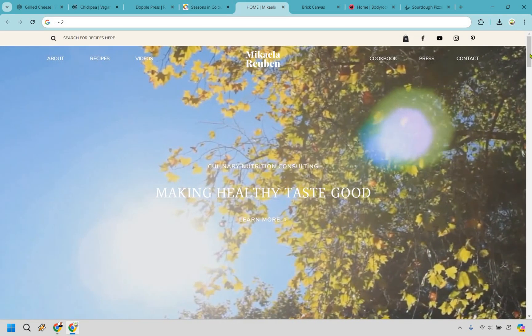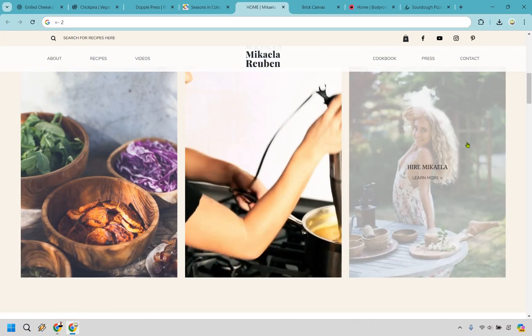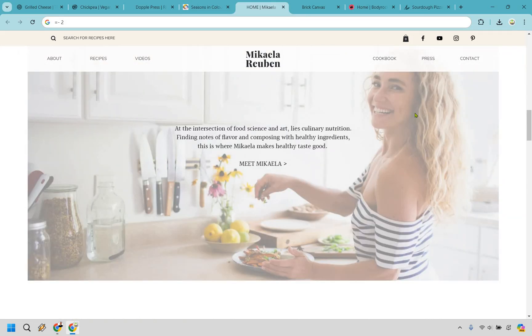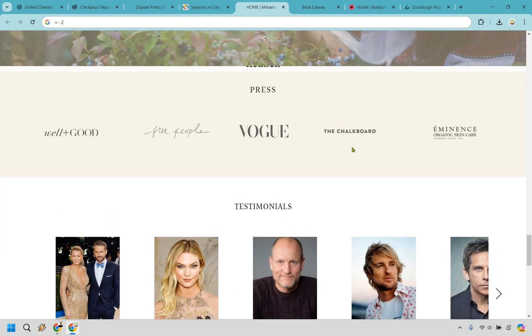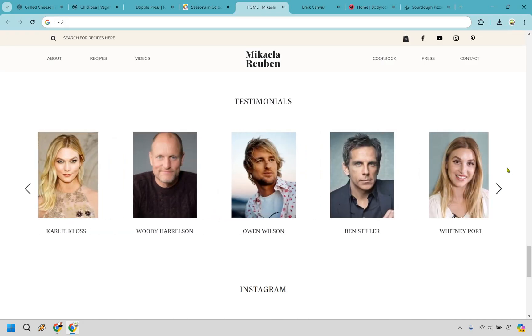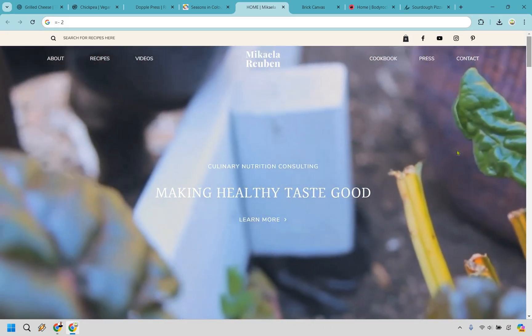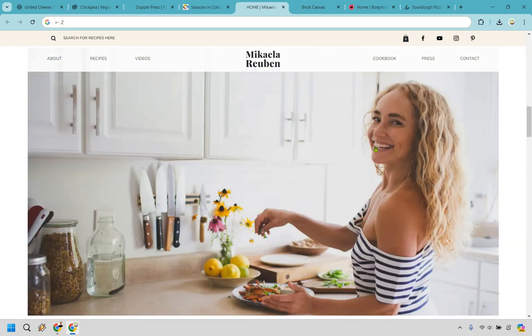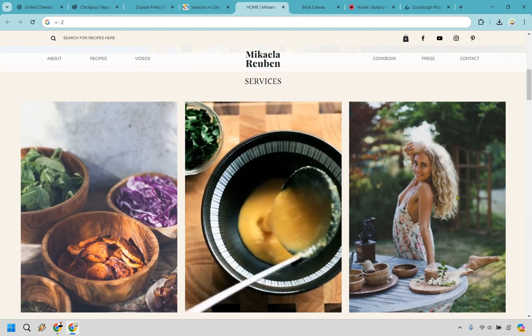Next up is making healthy food taste good. 'Learn more' is front and center with a video in the background — a very nice touch. There are services, recipes, meal plans, and an about section. This is the first time we've seen an email list signup, which is highly recommended so you can share new recipes or a new cookbook. We have recipes, more videos, press features, and testimonials from Blake Lively, Ryan Reynolds, Woody Harrelson, Owen Wilson, and Ben Stiller. Talk about social proof — those are some really big names. There's also Instagram and another newsletter signup spot. A great combination of simple, clean, with videos and fantastic testimonials.